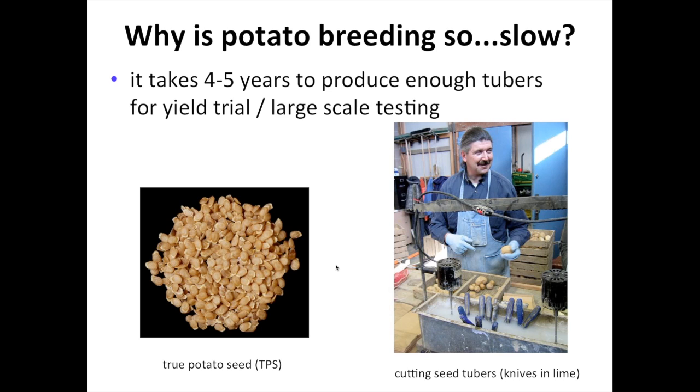Something that occupies an awful lot of time in a potato breeding program is cutting seed and preparing it for planting. Because it's clonally propagated and our propagules are large, we have to have a lot of space for storing potatoes, and we spend a lot of time cutting, bagging, and getting them ready for next year's planting. When you cut potatoes you can spread diseases — one of the worst would be viruses. We soak our knives in lime between cutting seed lots so we're not spreading viruses between clones.